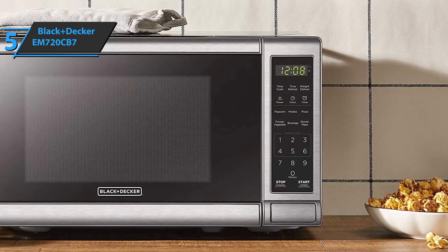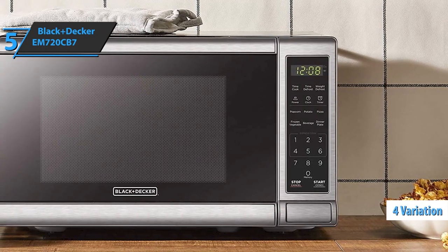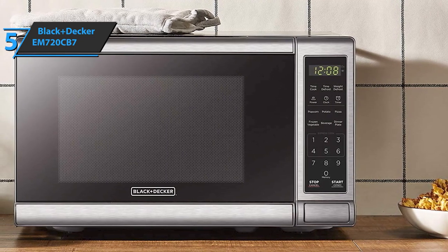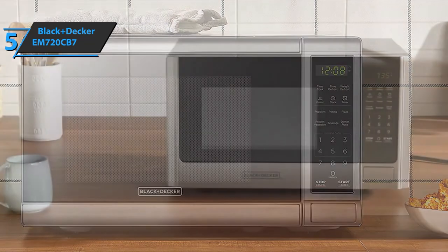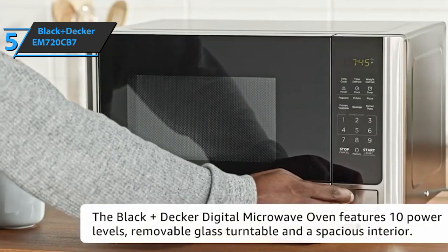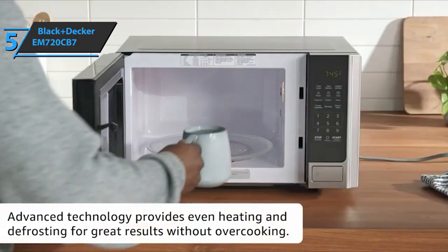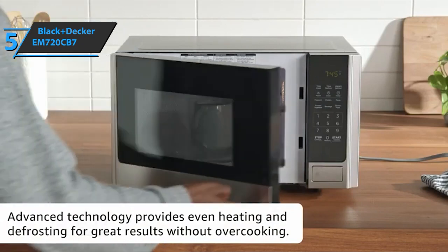This Black & Decker oven model is available in four varieties. Looking at the smallest option, the one with 0.7 cubic feet, the device sports an exterior that is approximately 17 inches wide, 13 inches deep, and 10 inches high. If we subtract the measurements of the outer section, the interior is only 11 inches wide, 7 inches high and 10 inches deep. Therefore, an 11 or 12 inch diameter dinner plate will not fit well inside the microwave, and you need it to tilt the board.